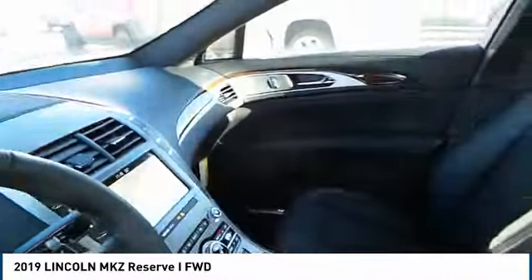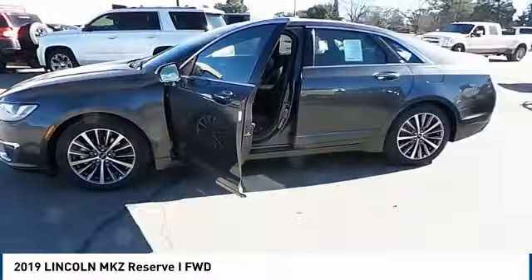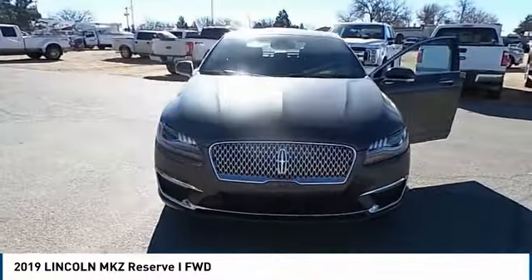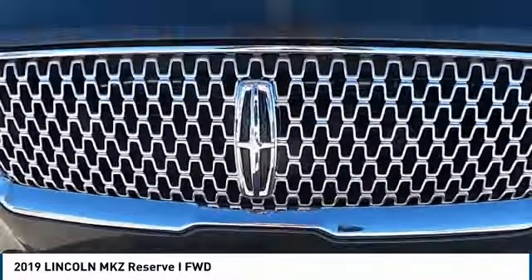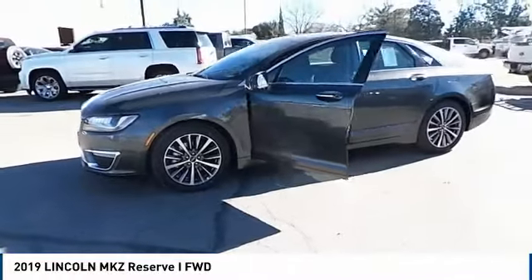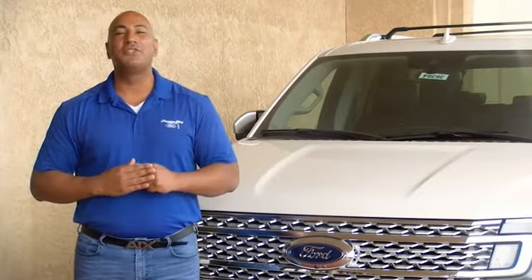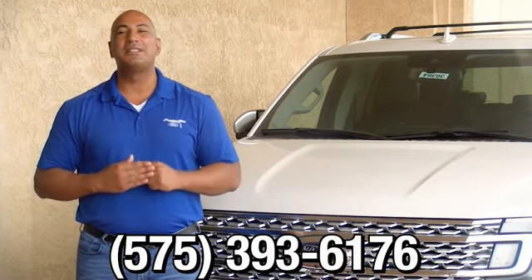If you like it online, you'll love it in your driveway. Take it for a spin today. If you have any questions, please give us a call at 575-393-6176.